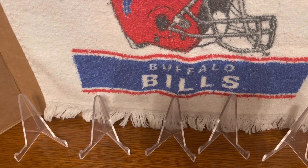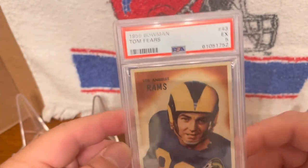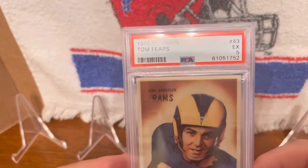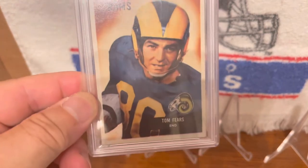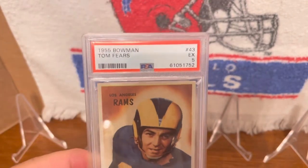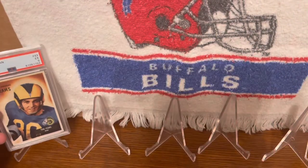Now for a few tight ends I have in my collection — in honor of National Tight End Day in the NFL, I went through my collection and grabbed a few I thought were worthy of talking about. The first one is this 1955 Tom Fears, Los Angeles Rams card. He was a tight end in the 40s and 50s, inducted into the Hall of Fame in 1970. He had 58 touchdowns and about 5,300 yards in his career.